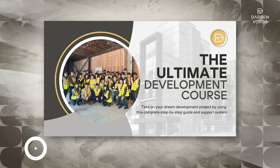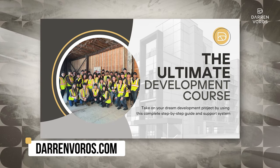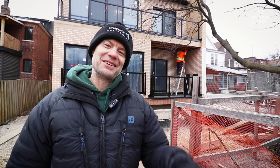If you're interested in learning more about this project or any of my other projects, check out my website at darrenvoros.com. You can also check out my course on how to take on development projects of your own. Thanks so much for watching and I'll see you on Tuesday.